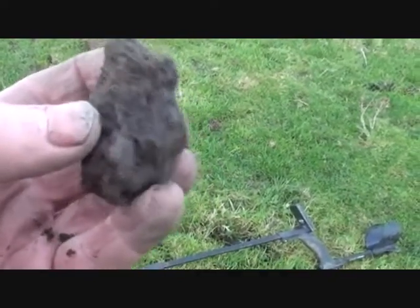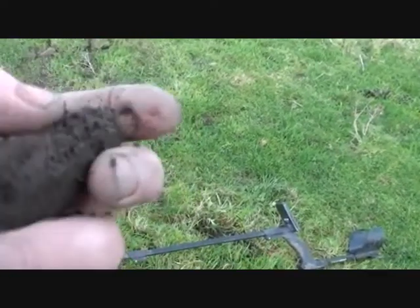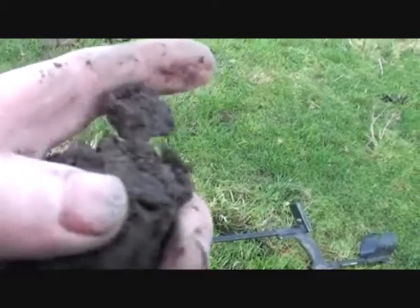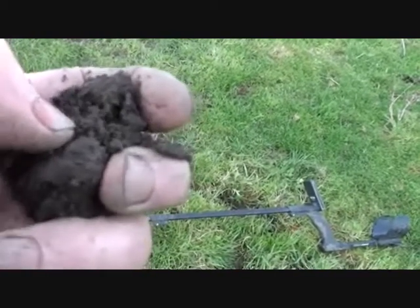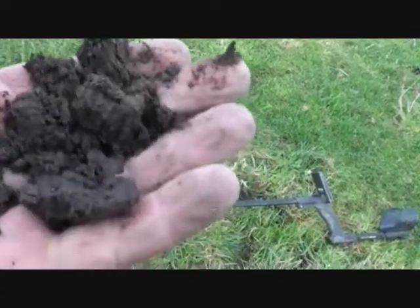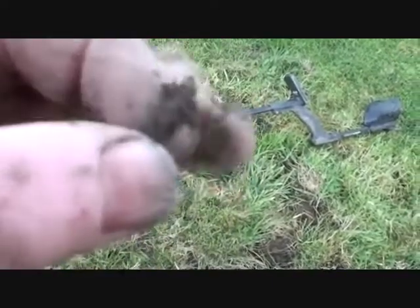A coin ball — time for a coin ball. I can't see anything. Let's trip away that edge. Coming in. Not much left. Let me check — well, it's still in there. There it is. I've got another of those rings.